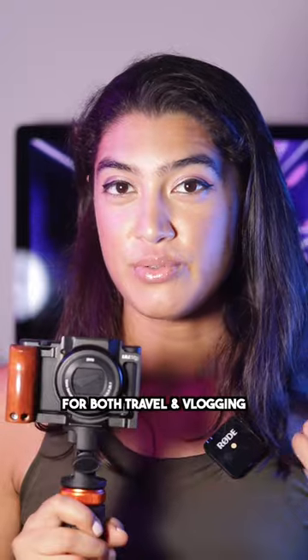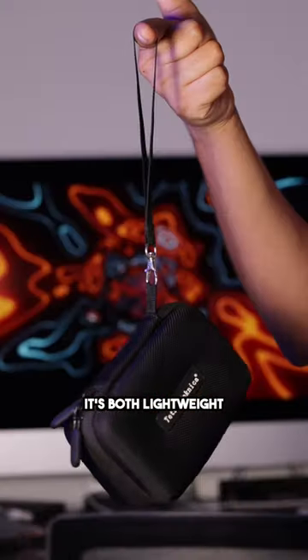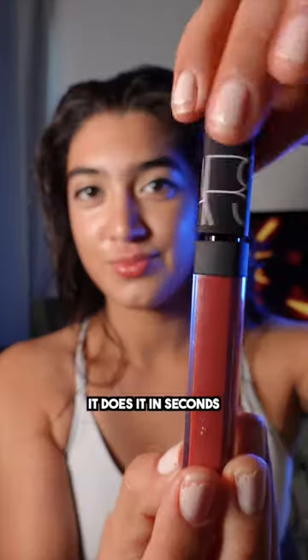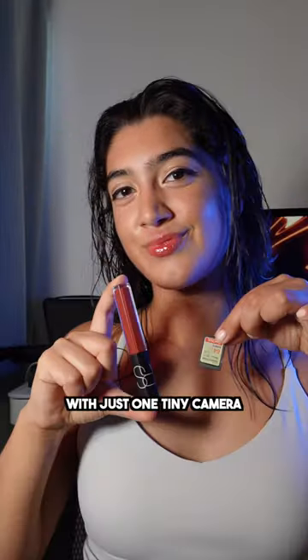The Sony ZV-1 is one of the best camera options for both travel and vlogging. It's both lightweight and produces 4K quality content. Want the camera to focus on something and back to you, it does it in seconds. You can produce these types of shots with just one tiny camera.